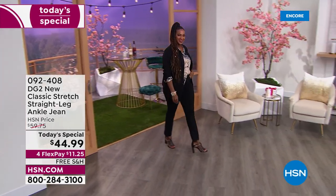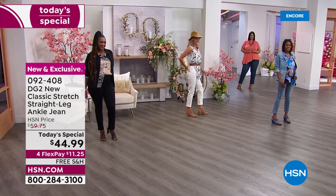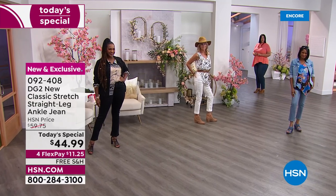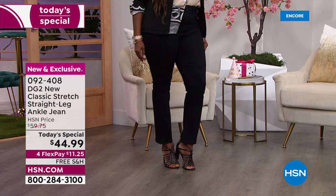Me and all the gals are hanging out tonight with you guys, we're going to have a ball. Look at how darn cute these jeans are — I was so pumped to talk about this. Today's special is from Diane Gilman, she is the queen of jeans, and here's the exciting news: we are doing a straight leg.